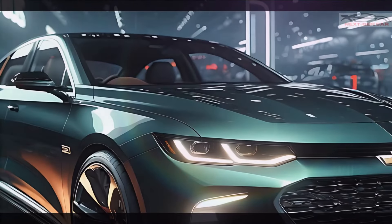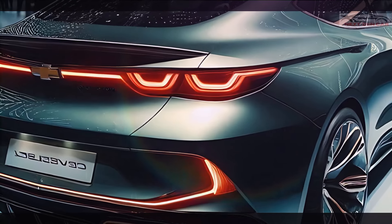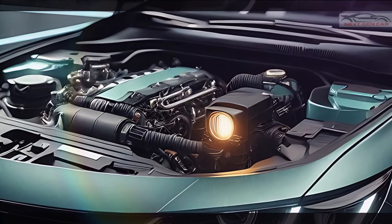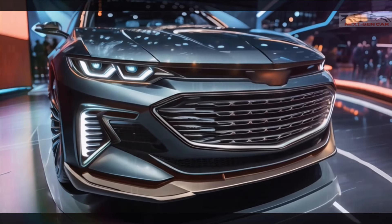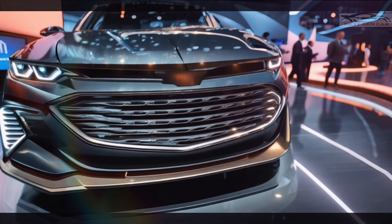And there you have it — the 2025 Chevrolet Malibu: a perfect blend of style, power, and modern tech. What do you think of Chevy's latest offering? Let us know in the comments below. And don't forget to like, share, and subscribe to stay up to date with our latest reviews. Thanks for watching, and we'll see you in the next video.